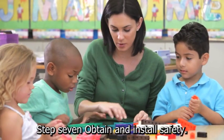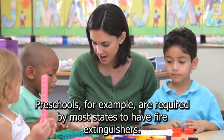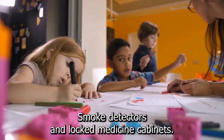Step 7: Obtain and install safety equipment for your preschool in accordance with your state's licensing requirements. Preschools, for example, are required by most states to have fire extinguishers, smoke detectors, and locked medicine cabinets.